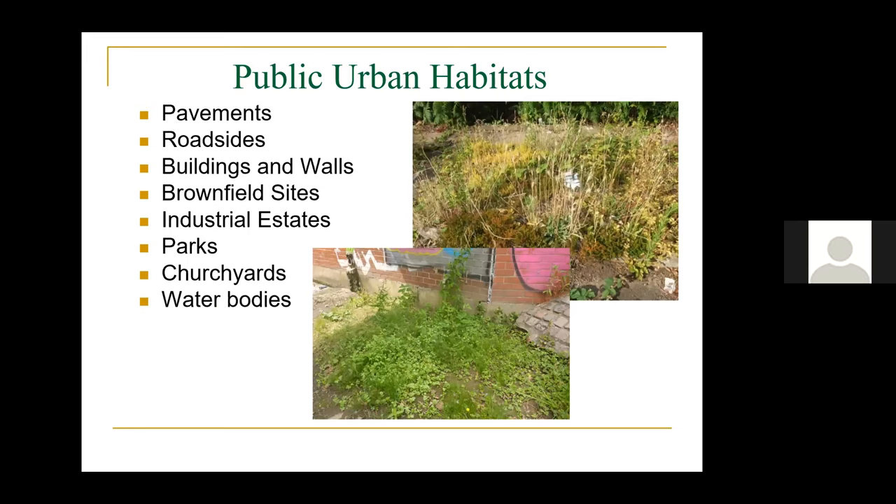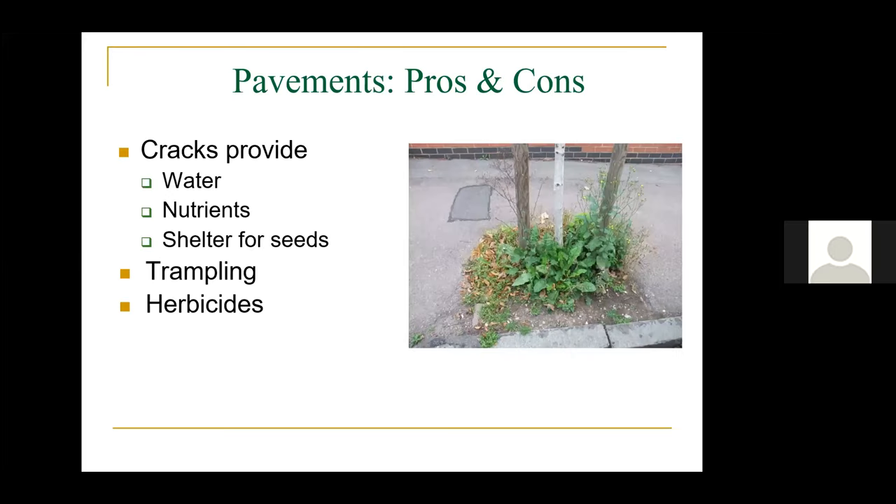I want to talk about public urban habitats: pavements, roadsides, buildings, brownfield sites, industrial estates, parks, churchyards, and water bodies. I'm not going to talk about allotments, gardens, or railways because they're private — just the publicly accessible ones. Let's look at pavements and roadsides. This is a typical tree base with a lot of interesting plants growing around it — Mycelis muralis, Lapsana communis, and others. The cracks in these pavements provide water, nutrients and shelter for seeds, and protect them from trampling.